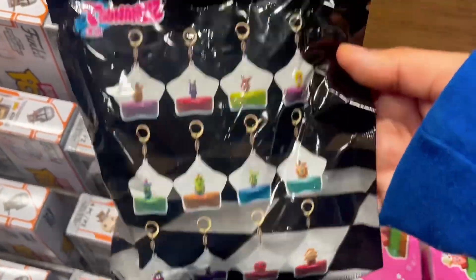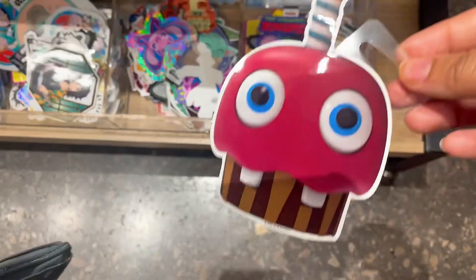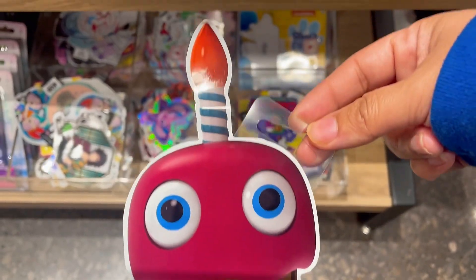We were about to leave the store when I looked down and I see Cupcake. I was like, what is this? And it's a sticker. Isn't he just adorable?